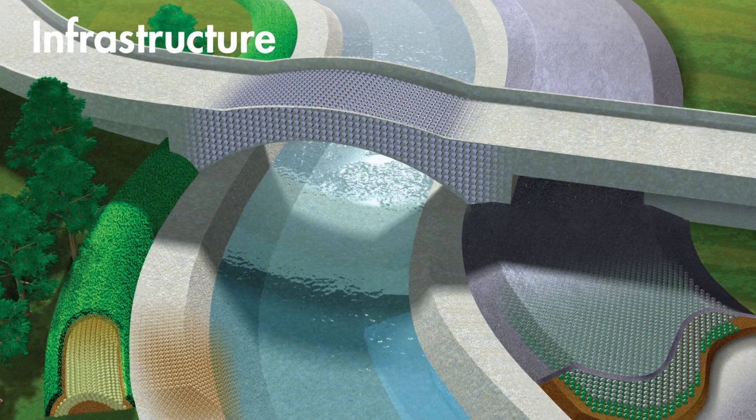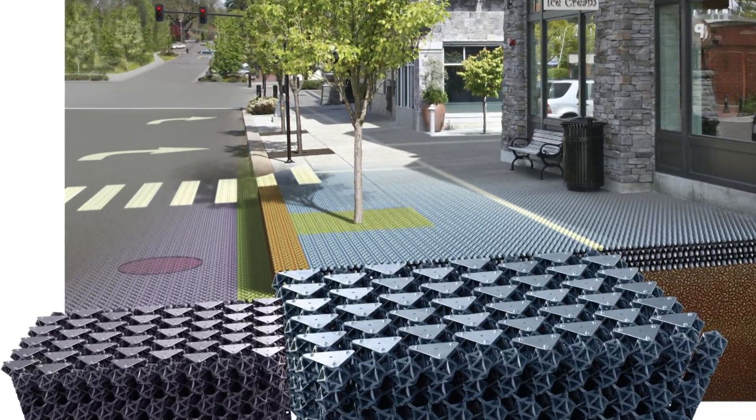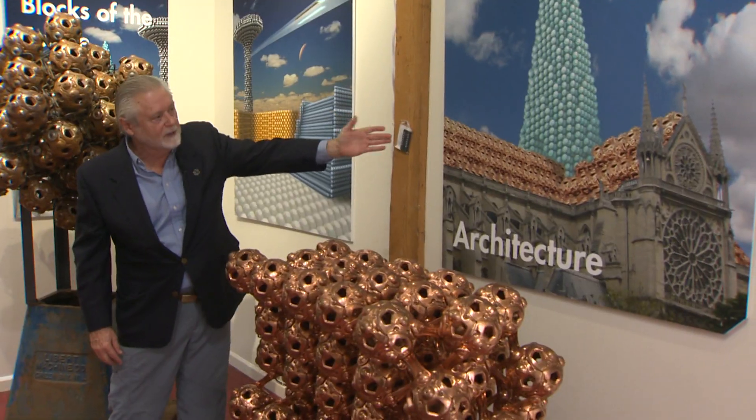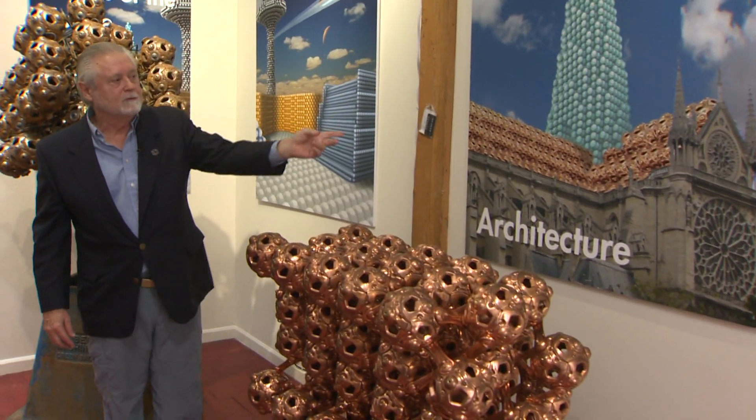I'd like to start building bridges. I'd like to start building sidewalks. I saw you walk on it — what did it feel like when you walked on it? It's very flexible. It looks like a trampoline, it feels like a trampoline. Jokingly, it's a roof replacement for Notre Dame. That might take some divine intervention.